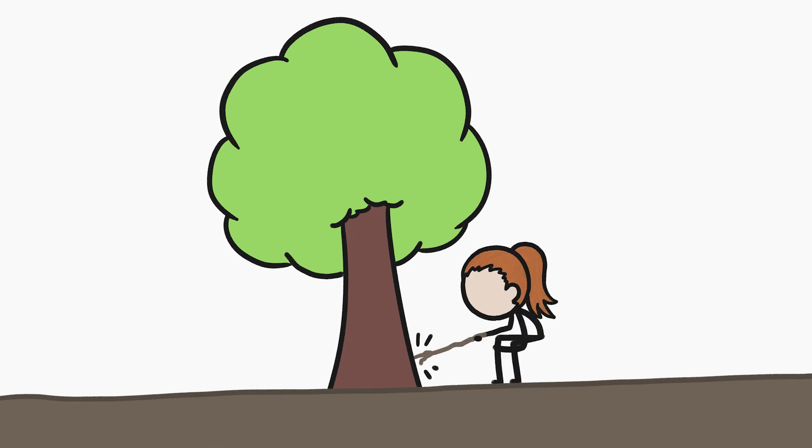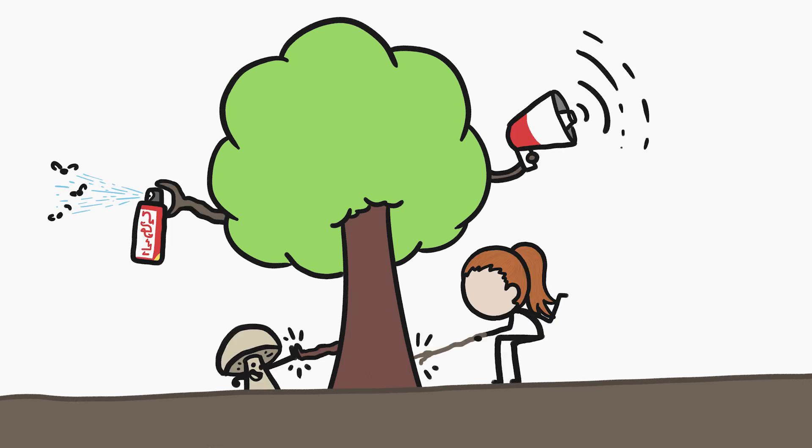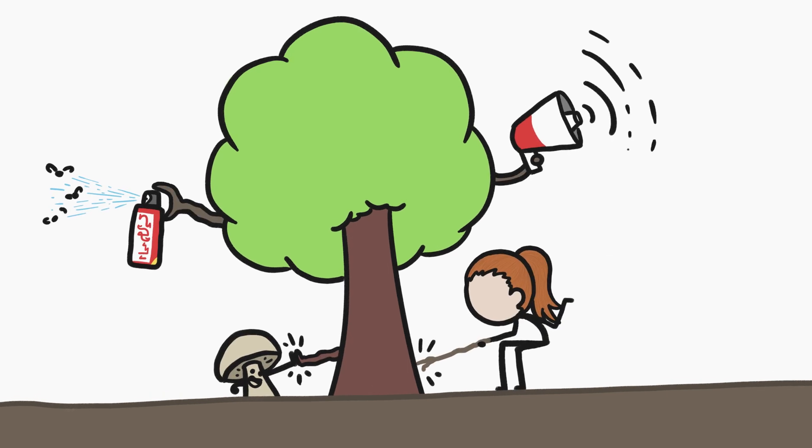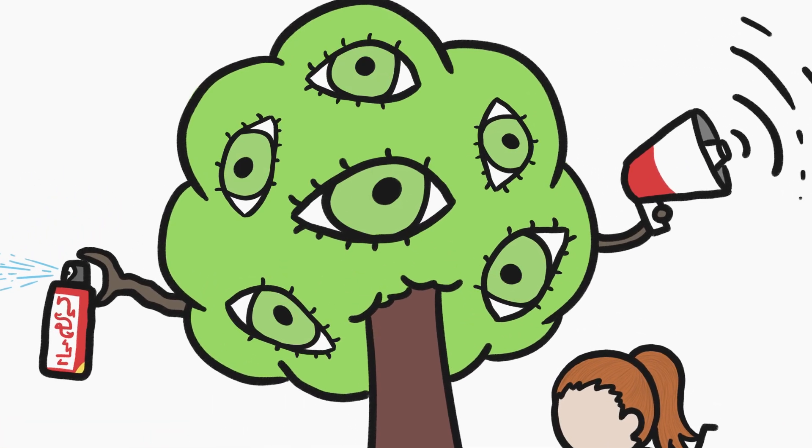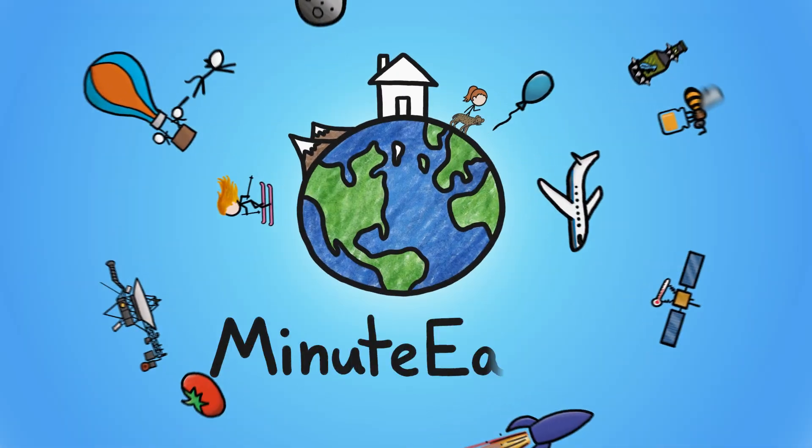Plants seem like they're just sitting there, but they're actually capable of some pretty wild stuff. One particularly eye-opening example: plants can, more or less, see. Hi, I'm Kate, and this is MinuteEarth.